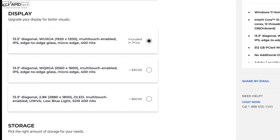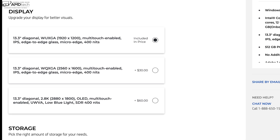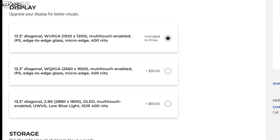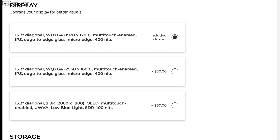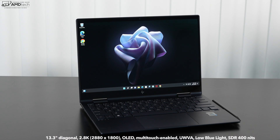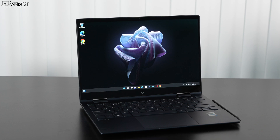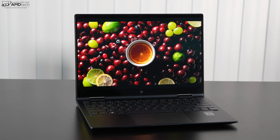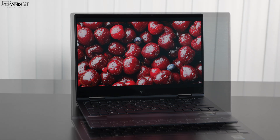When it comes to the display, there are three options: a Full HD+ IPS 1920x1200 at up to 400 nits; a mid-tier 2560x1600 also at 400 nits; and then there's the OLED option I have — a 2.8K 2880x1800 with low blue light filter and HDR support at 400 nits. I love the move to 16 to 10 aspect ratio — you'll see a little more on the display and do less scrolling in web browsing, a big improvement over the 16 to 9 from last year.